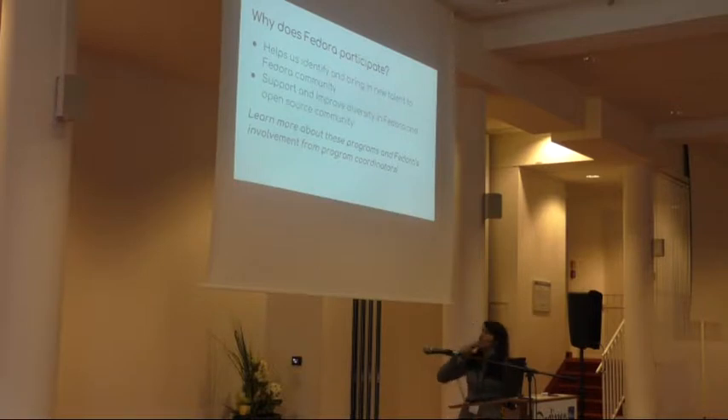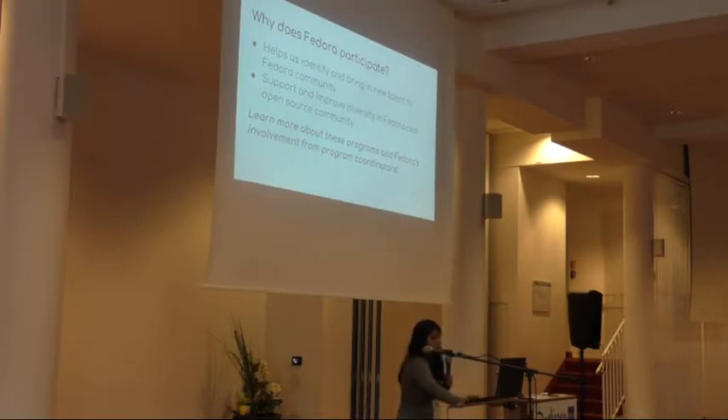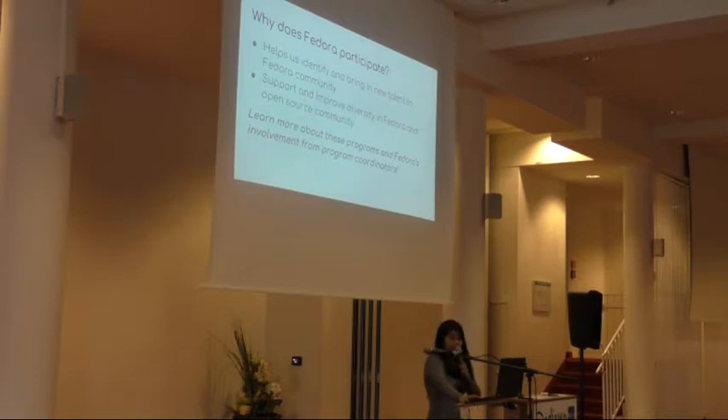Why does Fedora participate in Outreachy and Google Summer of Code? It helps us identify and bring in newcomers with a diverse skill set into the Fedora community. It also helps us support and improve diversity in Fedora and broadly in open source communities. Our program coordinators Laura and Brian will mention a few points and tips for mentors who want to submit project proposals.